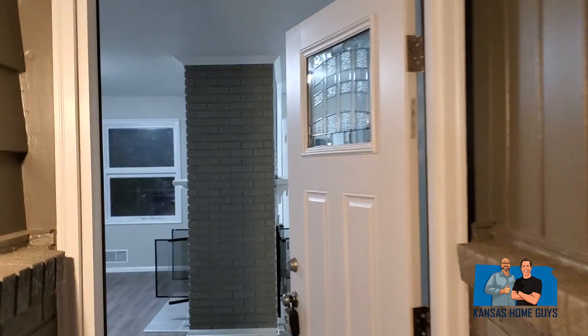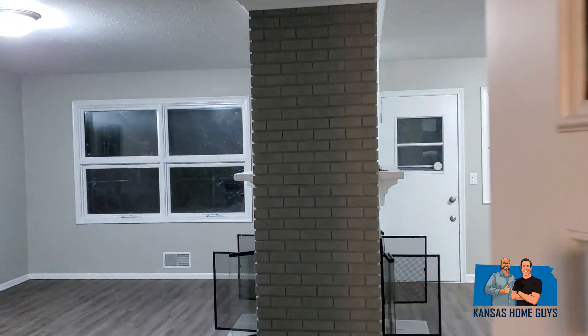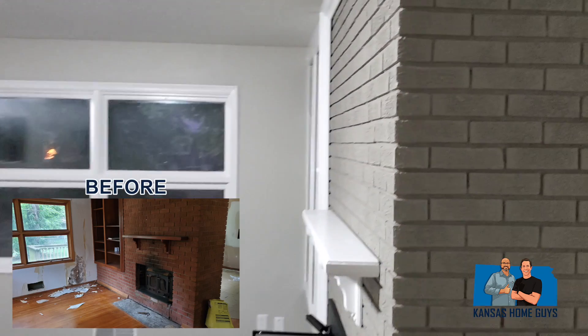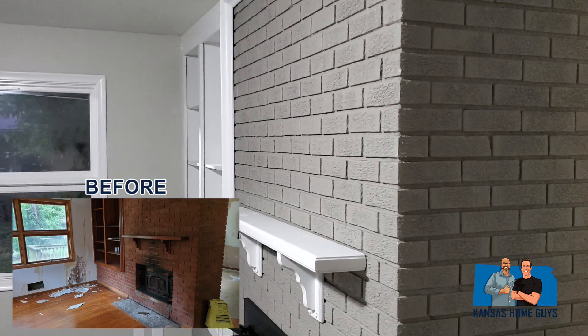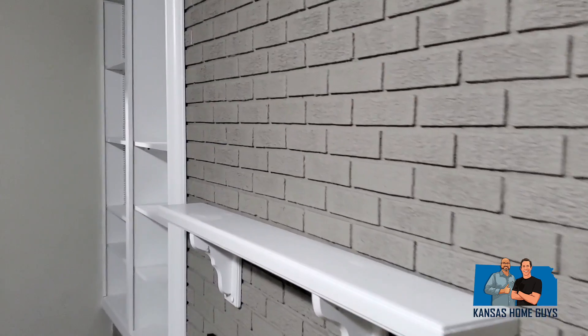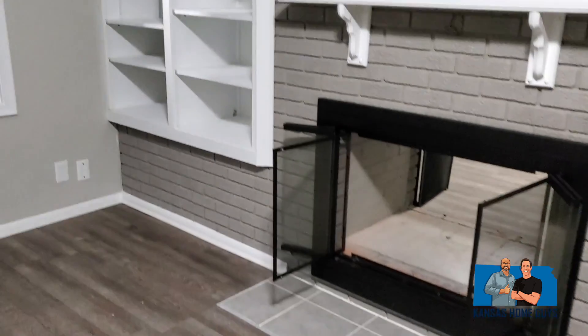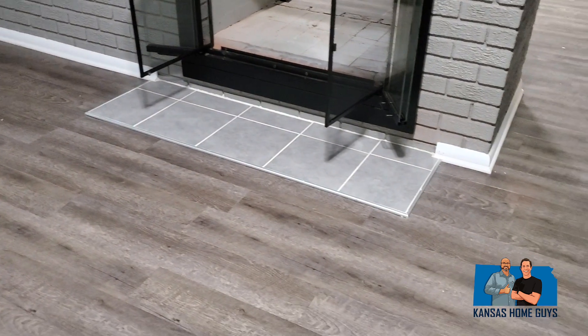Coming in through the front door we've got that fireplace that we looked at before. We did a little accent color on that fireplace with this white built-in and mantle — just really pops. Got a little bit of tile work down there in front of the fireplace.